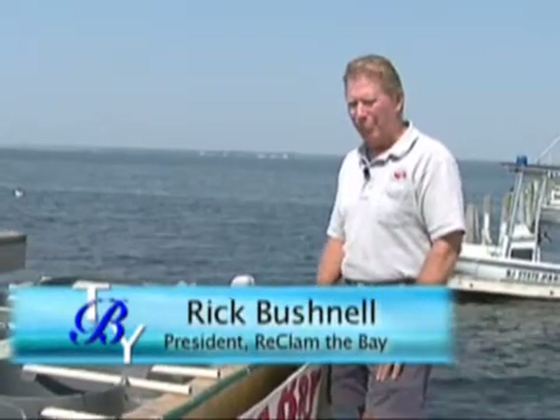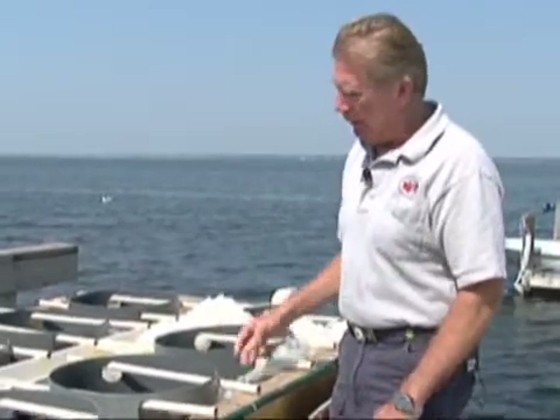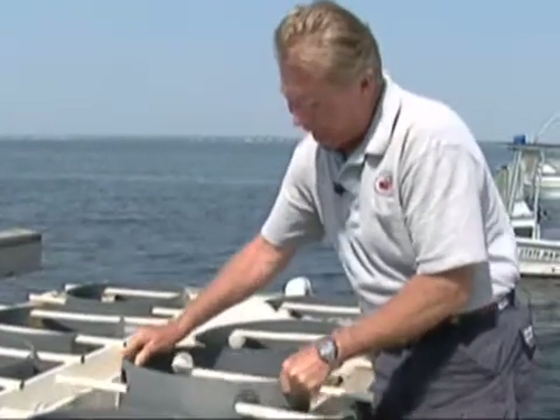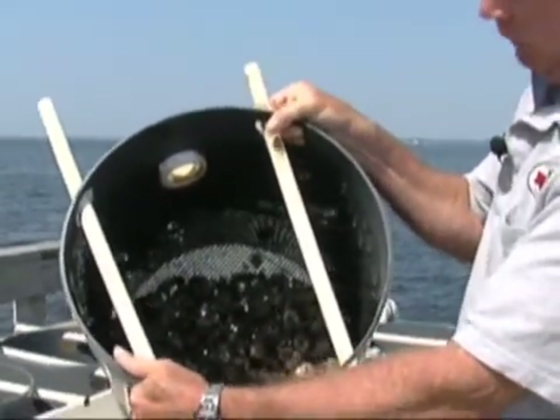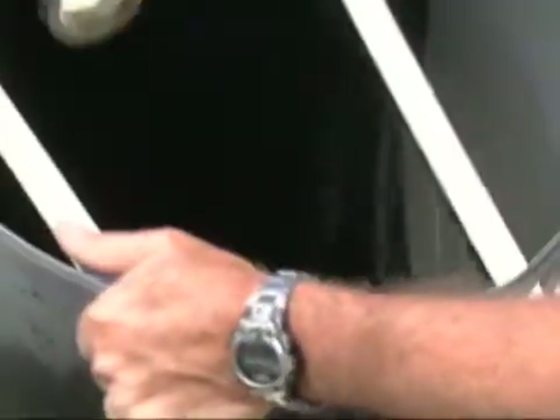This is perhaps one of the most important pieces of equipment that Reclaim the Bay and the Barnegat Bay Estuary Program work with. It's called an upweller, and an upweller is a nursery for baby clams — for clam seed. The way it works is there's an inlet that comes from a pump, so we pump water out of the bay into this tank. In the tank there are these silos, and a silo contains the baby shellfish. I'm going to pull this out so you can see. Now these happen to be oysters, and the bottom of it is a plastic mesh.